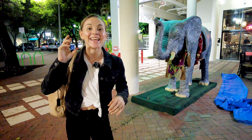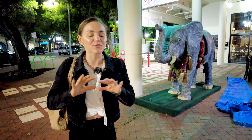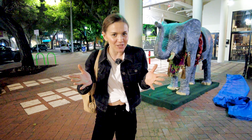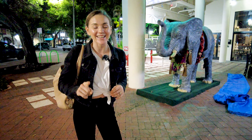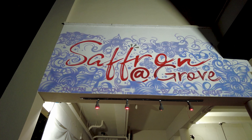Hey guys, welcome back to our channel. Today we are so excited because we are taking you to an authentic Indian restaurant. This restaurant has been in operation for five years, but the business has been around for 25 years. We checked out the reviews and they were really good. The restaurant is called Saffron Indian Kitchen. Don't forget to like this video, subscribe, and ring the bell so we can continue making videos for you guys. Let's get in there.